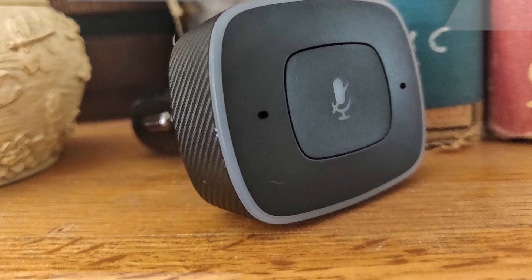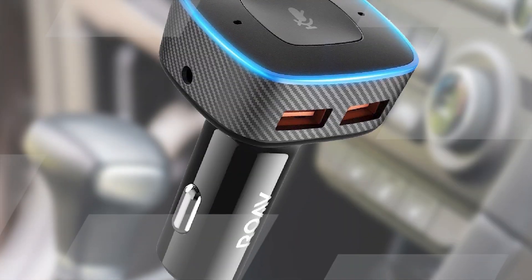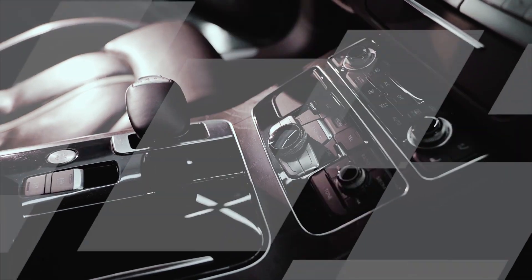If you're looking for a way to make your car smarter and more convenient, Rove Viva by Anker is a great option. It's easy to use, affordable, and reliable.